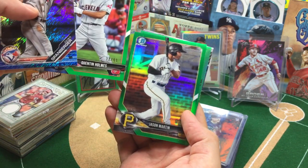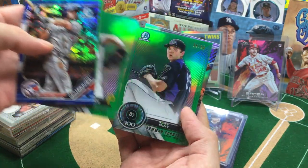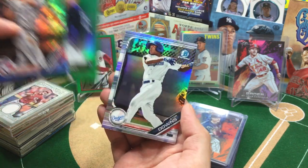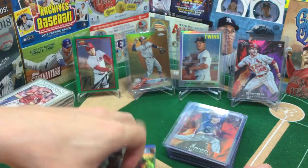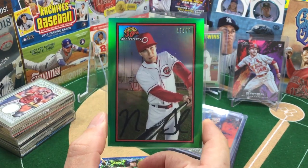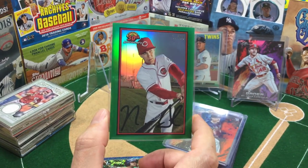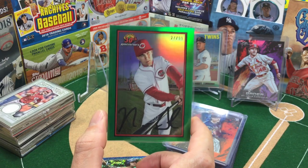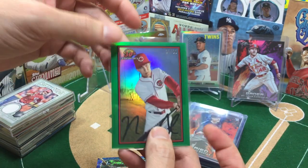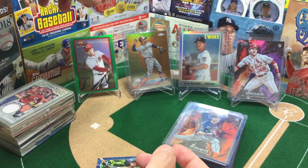This is last year's Bowman right here: Quentin Holmes, Jason Martin, Mitch Keller — 63 out of 99, 69 out of 99 — Riley Pint, Jeter Downs. And of course, this I pulled in an earlier break, and Nick Senzel just made a splash the other day — two home runs from the leadoff spot for the Reds. And this might have been one of the best hits I've pulled in the 2019 Bowman. Did not put it in the Reds pack, so maybe there'd be two Reds packs. I actually pulled a lot of good Reds cards.